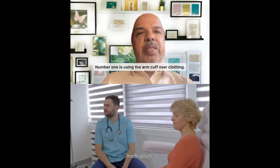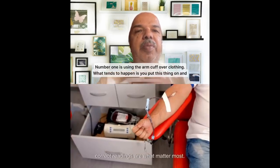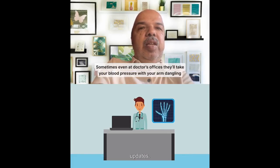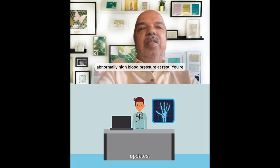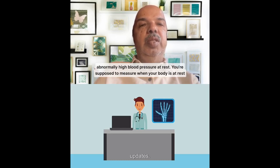Mistake number one is measuring with the arm covered by clothing. We are supposed to measure blood pressure at the arm, but we should not place the cuff over clothing. Always do it on bare skin. If you do it over your clothing, it can give you an artificially higher number — somewhere in the neighborhood of 10 to 20 points. That's a big deal. Never place the cuff over a t-shirt, a net fabric, or a full-sleeve shirt.